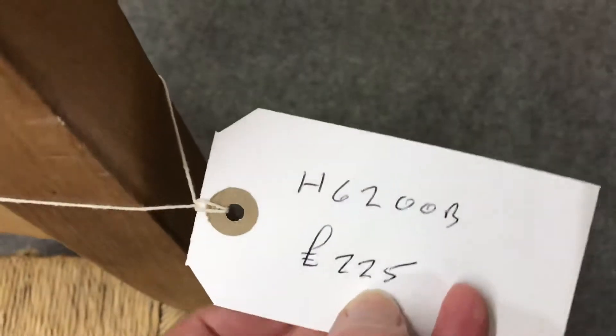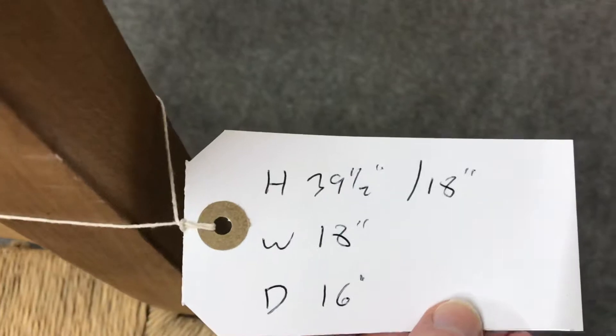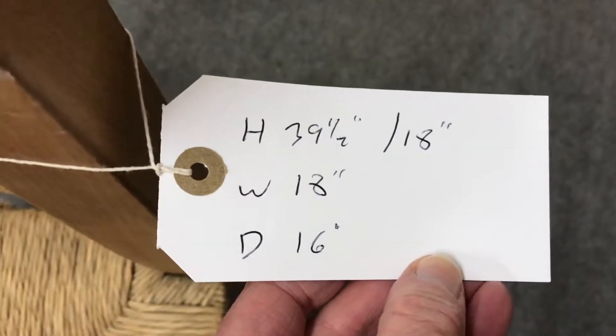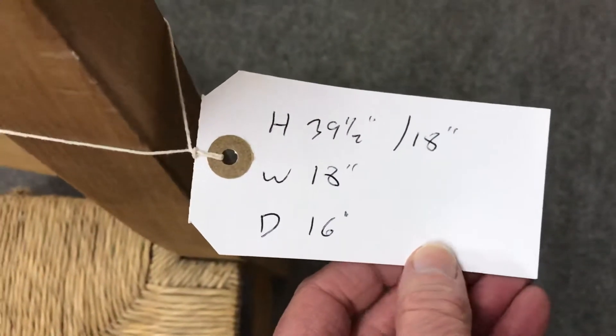The price for the set of four is 225 pounds. The back is 39 and a half inches high, the seat height is 18 inches, the width is 18 inches, and the depth of the seat is 16 inches.